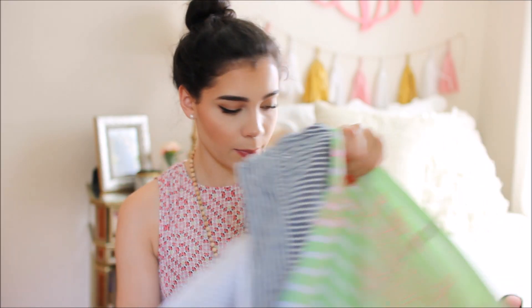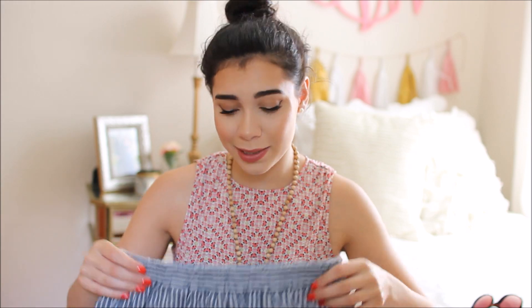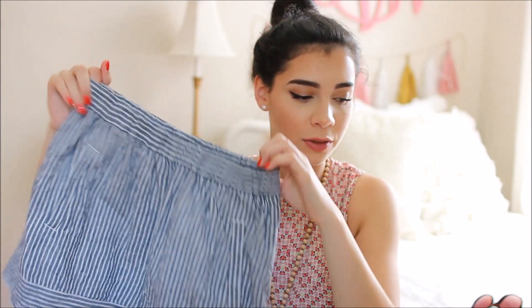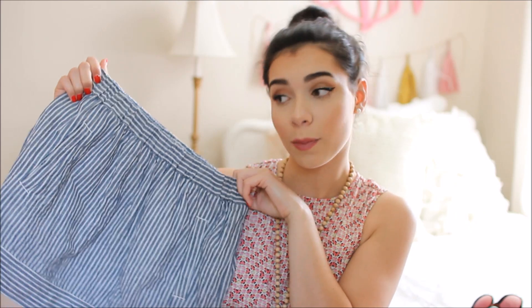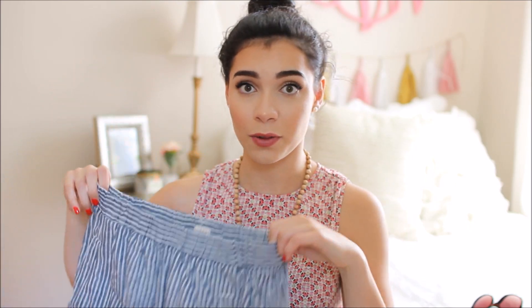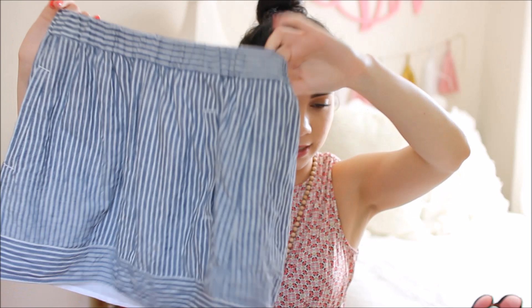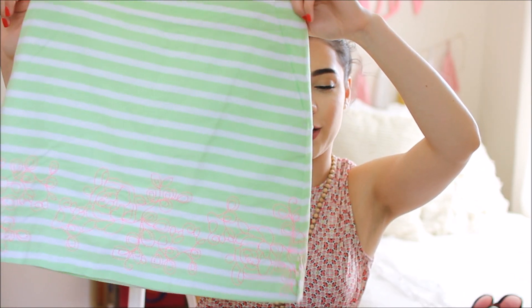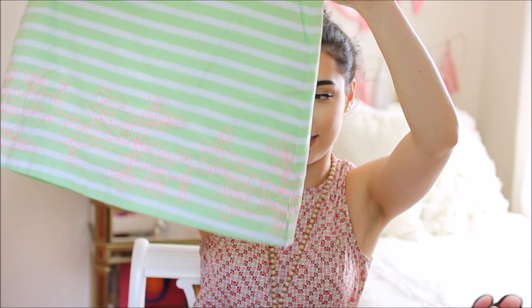I also got two skirts. The first one is from J.Crew Factory — no surprise, it's blue and white striped. I love pairing this skirt with that bright neon tank top I showed earlier; I've worn that outfit multiple times this summer. It's super classic and I can wear it many ways. The second skirt is actually a golf skirt from Dick's Sporting Goods — green and white stripes with a pretty pink detail on the bottom. Yes, I plan on wearing a golf skirt without golfing.